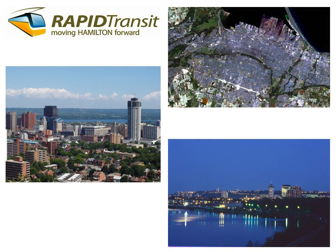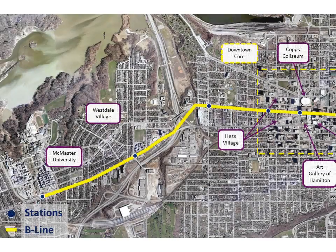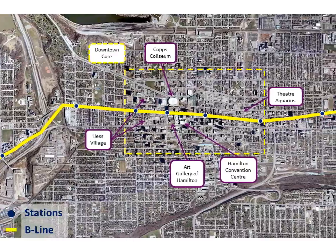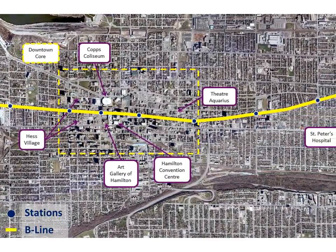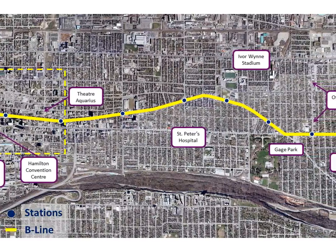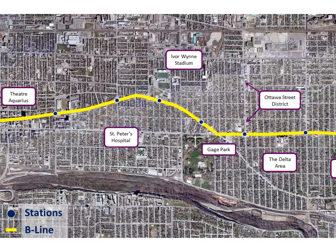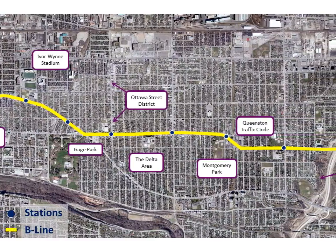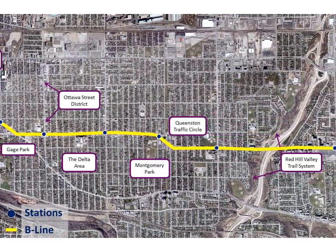An ambitious rapid transit study is underway in Hamilton focused on light rail transit on the B Line from McMaster University to East Gate Square. B Line LRT will provide high capacity east-west rapid transit through the heart of the city, link key local destinations, form the backbone of the Hamilton public transit network, and provide enhanced connections to GO Transit. This presentation examines the case for LRT in Hamilton and will consider lessons learned from similar transit projects throughout North America.